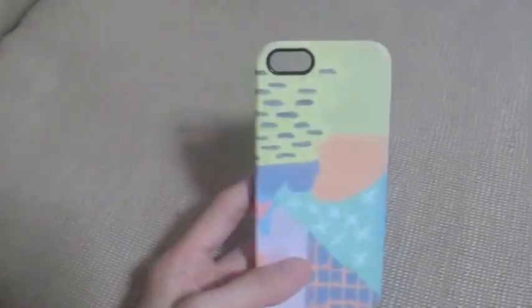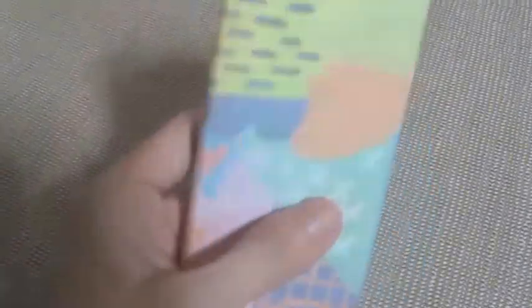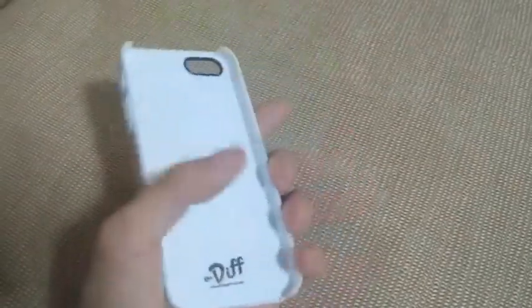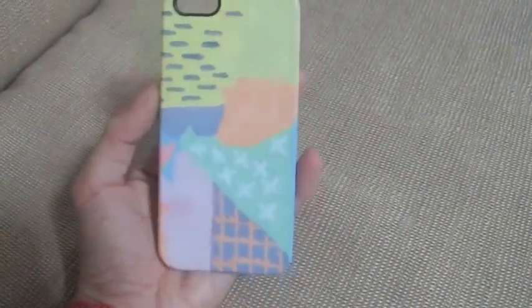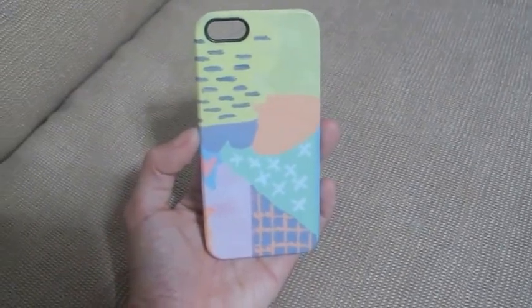The rest of the Claire's cases I showed you are actually from the online store. Last but not least is this case from thediff.com.ph. It's a snap case but I love it because they actually managed to print my own painting on the case, and I find that to be really unique. So if you want personalizations or customizations you can visit The Diff. Thank you to The Diff store for this — I love it so much.